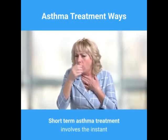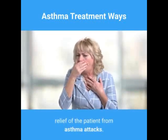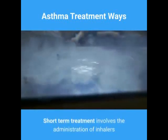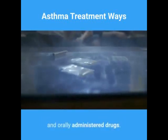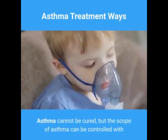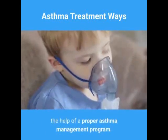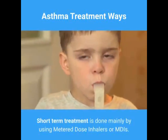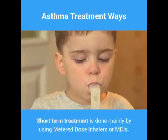Short-term asthma treatment involves the instant relief of the patient from asthma attacks. It involves the administration of inhalers and orally administered drugs. Asthma cannot be cured, but its scope can be controlled with a proper asthma management program. Short-term treatment is done mainly by using metered dose inhalers, or MDIs.